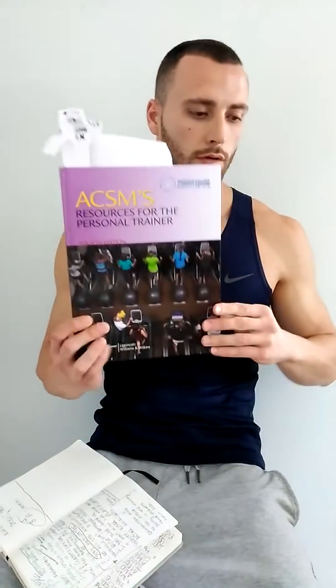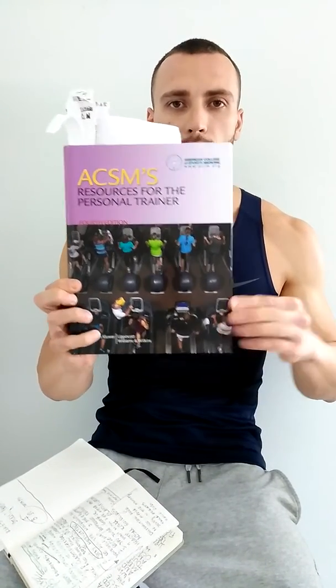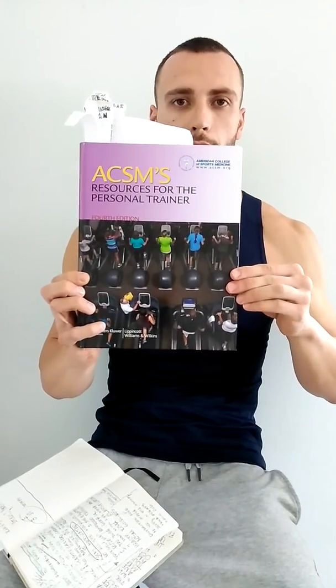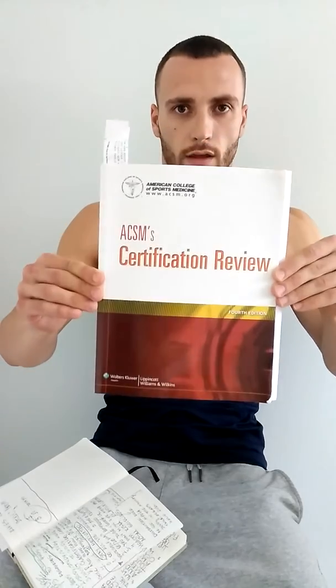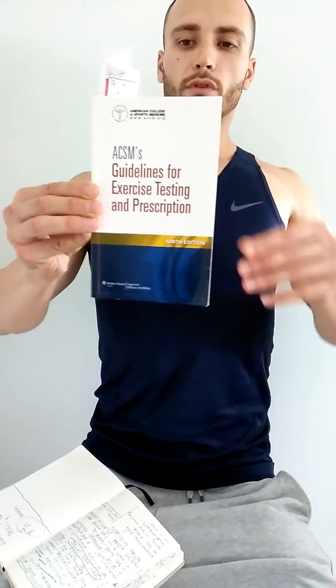The first tip is to consider reading the books. The first book is the ACSM Resources for Personal Trainer — I highly recommend it; I read that one twice, cover to cover. The second book is the ACSM Certification Review, which has a 100-question quiz at the end. The third book is ACSM Guidelines for Exercise Testing and Prescription, 9th edition, though I didn't spend too much time on that one.